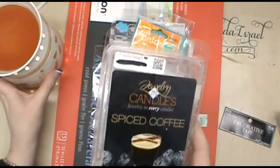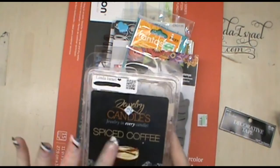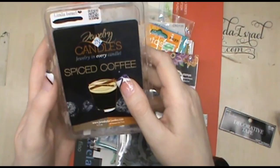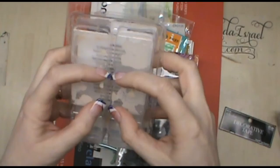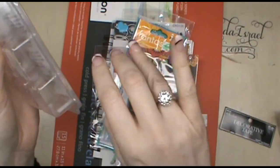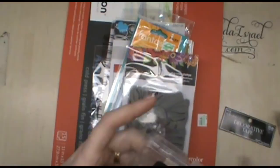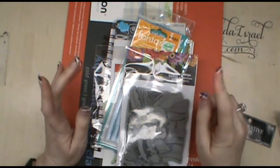Hello everyone, Linda Israel here. The scent of the day is Spiced Coffee — if you're a coffee drinker and love the smell of coffee, this is a great scent. This is a soy wax melt; they also have candles, though there's not one in Spiced Coffee — you'd need Mocha. They have jewelry involved, and the wax tarts are extra large, twice the size of most leading tarts on the market. You can get earrings, necklaces, or rings — you choose the size. Check out the link in my description box.